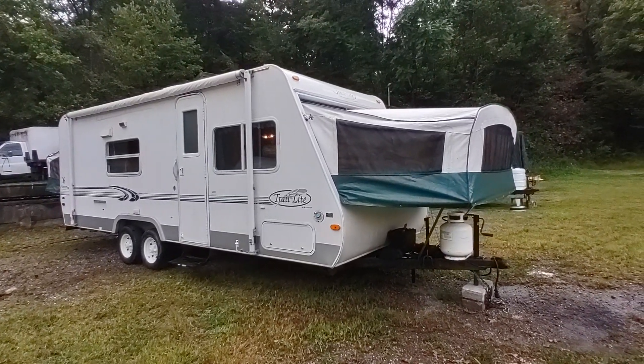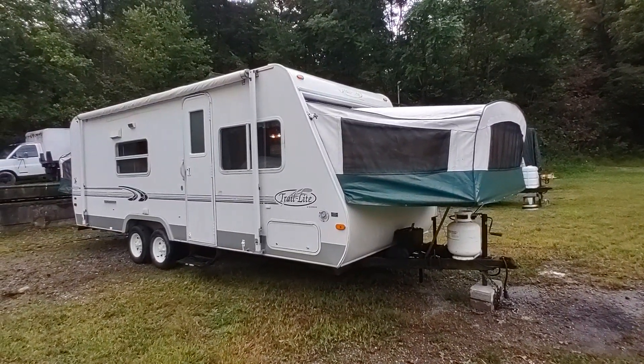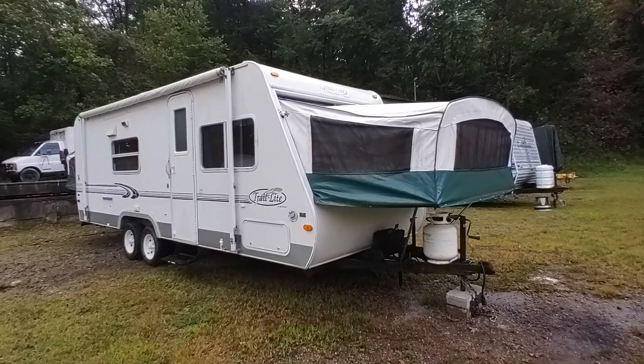I'm asking $2,450 for this one. It's got a clean and clear title and it's a pretty nice little piece.